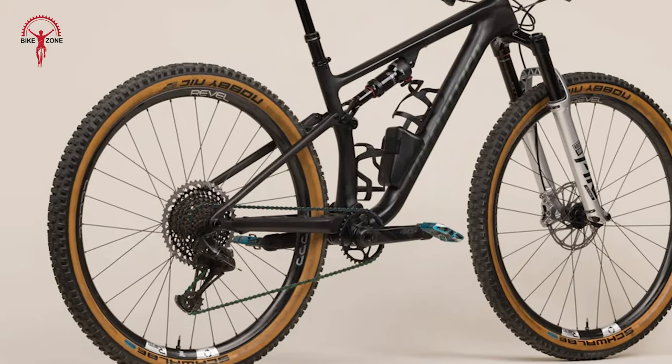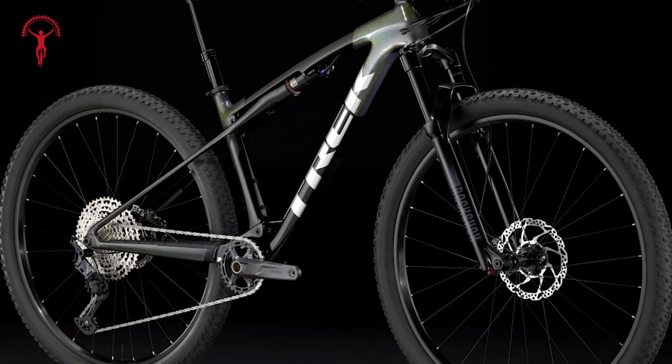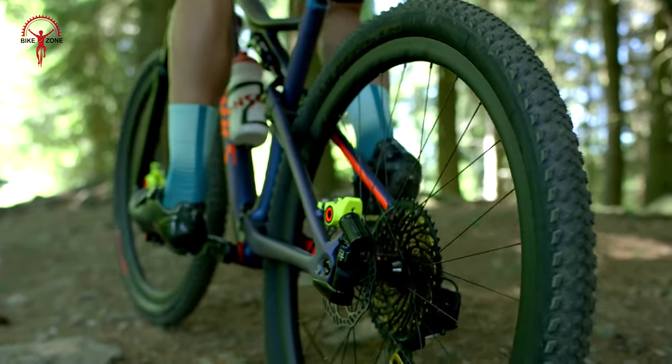We're here to lay out all the specs and features of these two bikes on one plate, to let you understand their differences and figure out which one suits you better.